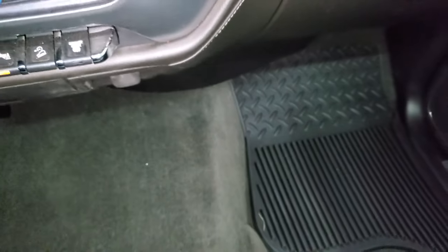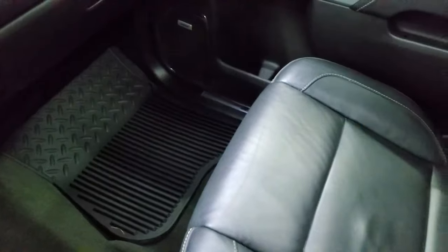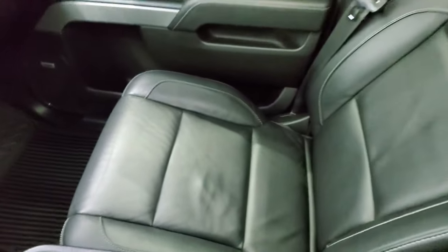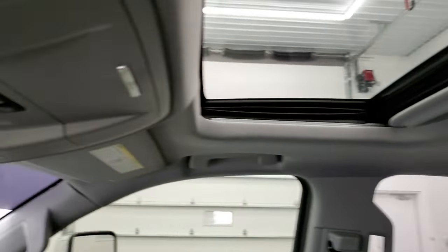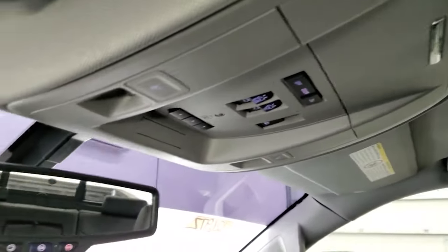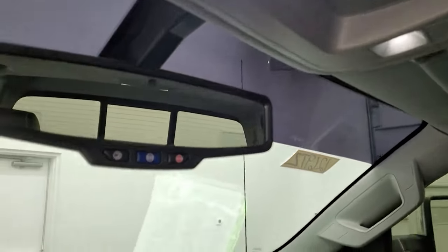The passenger side floor mat and seat are in excellent condition as well — no rips or tears. The headliner is in nice shape. It does come with the power sunroof, map lights, HomeLink buttons, sunroof and power slide and rear window controls, OnStar, and SOS.